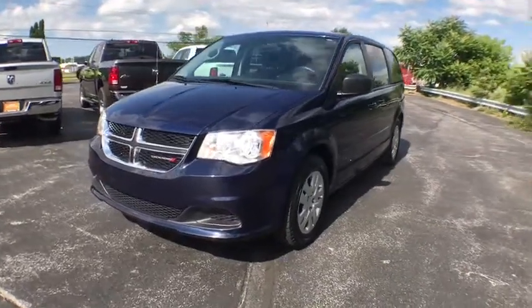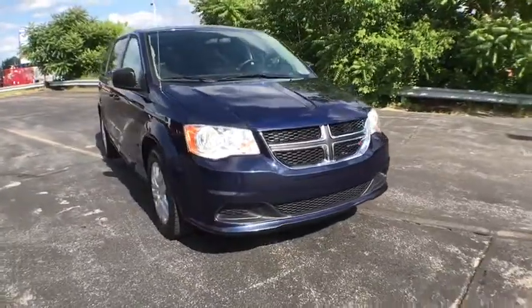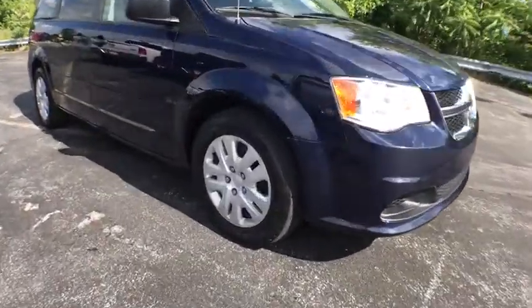We are pleased to show you the 2015 Dodge Grand Caravan. The Dodge Grand Caravan received the government's highest front and side crash rating of five stars.